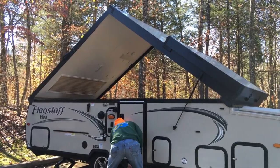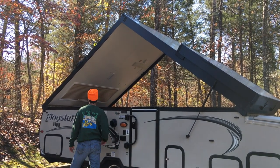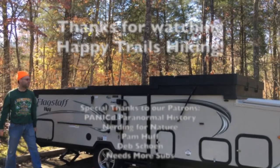All too soon, camping season was over for 2020. We hope you've enjoyed our adventures this year. Please feel free to share this video with other people who might be planning their adventures for 2021.